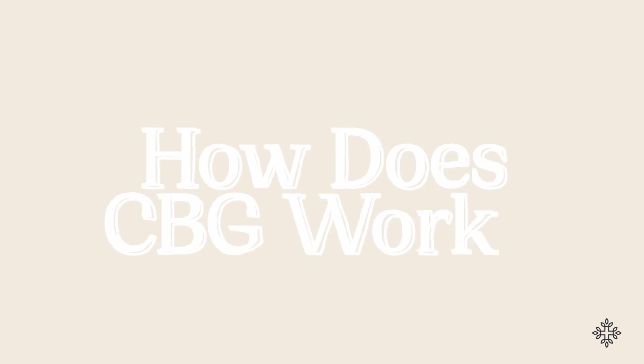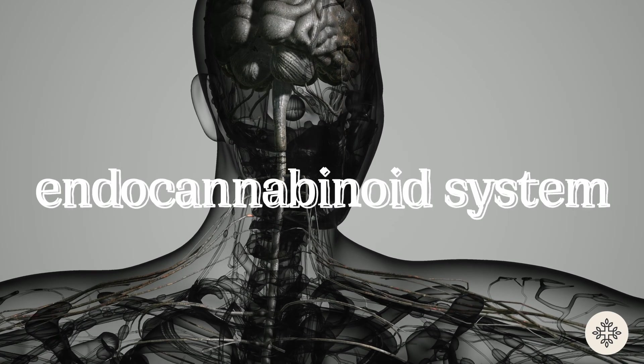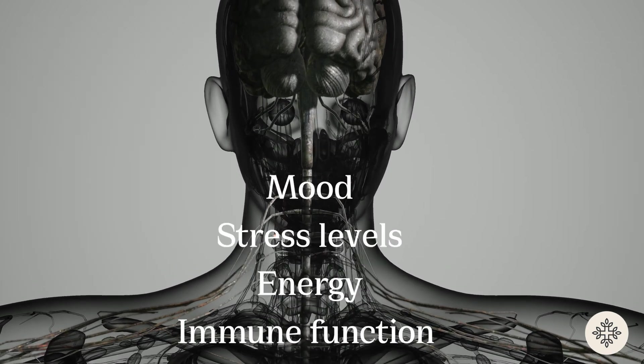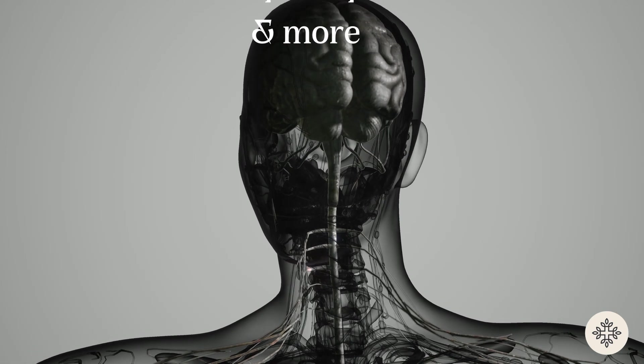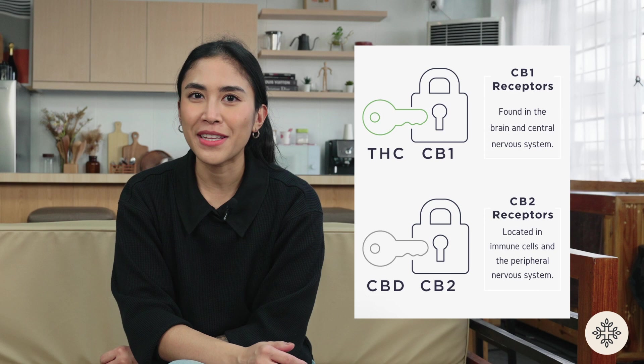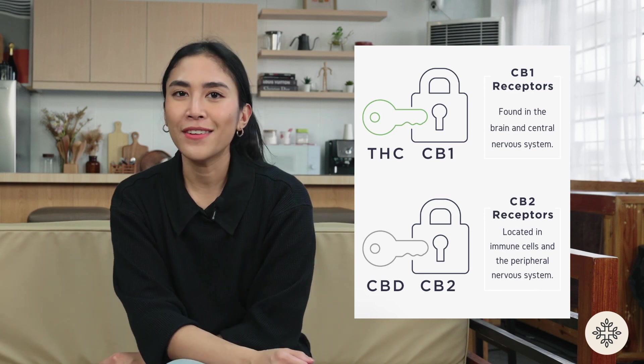So how does CBG work? CBG acts on the body's endocannabinoid system — a system that regulates functions including mood, stress, inflammatory function, pain perception, and so much more. CBG is believed to act on these receptors very similarly to CBD, but it does have its own unique properties.